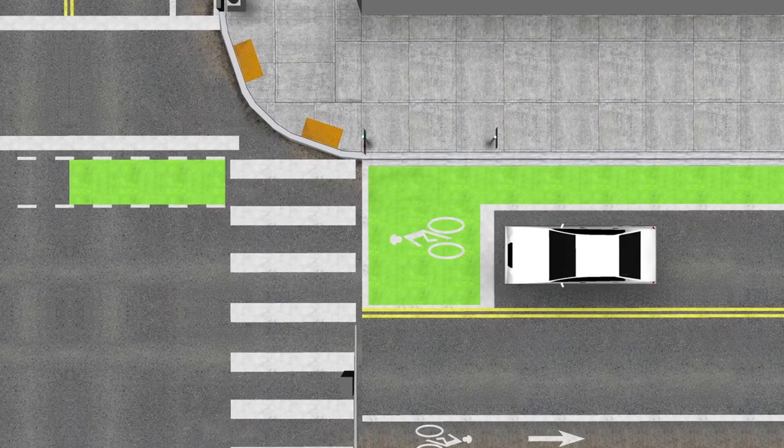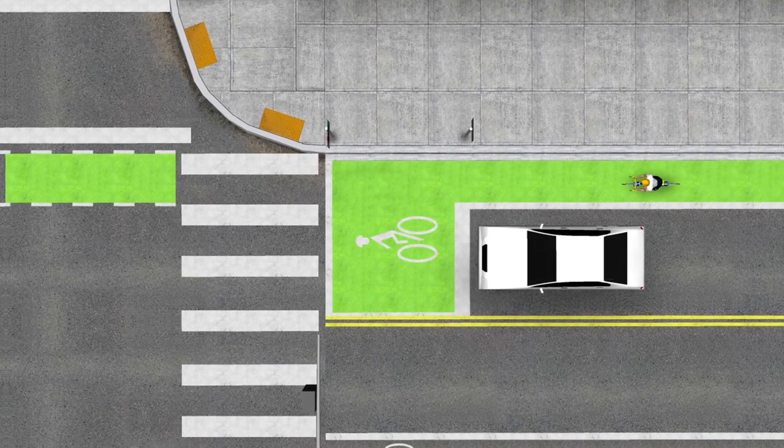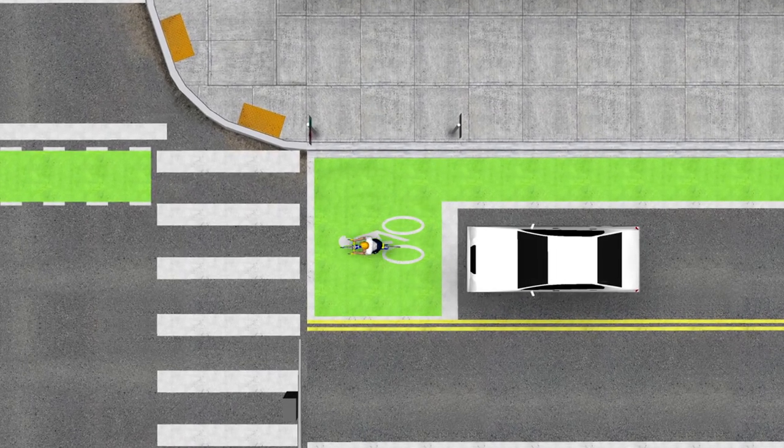As a motorist, it'll be important that you stop behind the white strip and do not enter the bike box. We ask that you be patient as bicyclists make their way into the bike box.